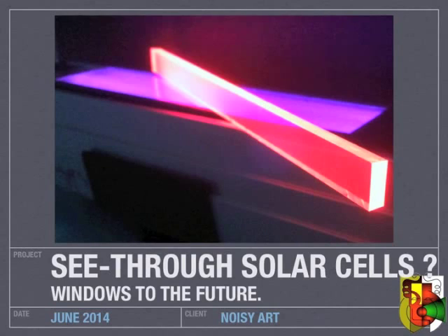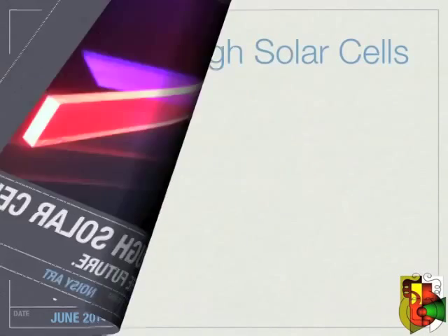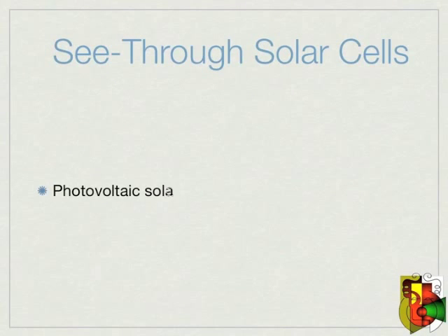The future may have a house with all its windows generating energy from the sun, and I don't mean just heat energy, but energy we can store and use later.